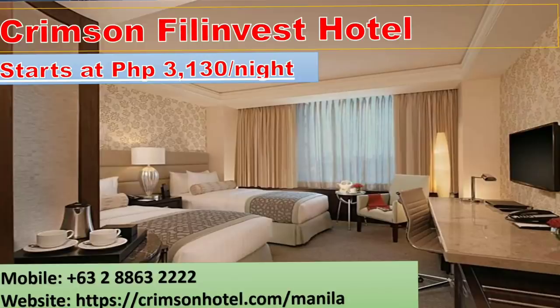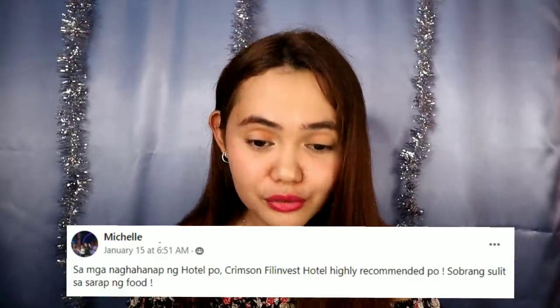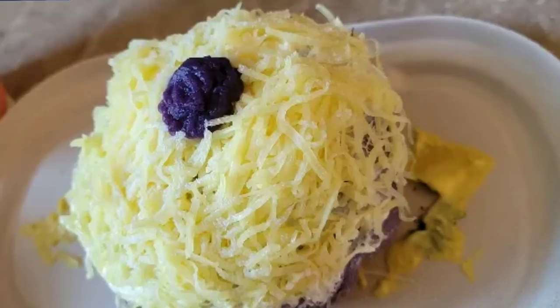Next up is Crimson Fill and Vest Hotel at 3,130 per night. You can book directly on their website. According to Michelle who quarantined here: 'I highly recommend Crimson Fill and Vest — sobrang sulit sa sarap ng food.' And looking at the food photos, it's impressive — breakfast has fruits, fluffy pancakes, and pastries. The food looks amazing.